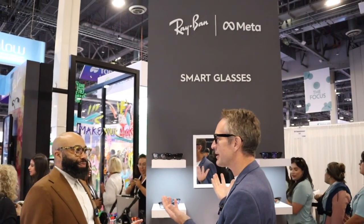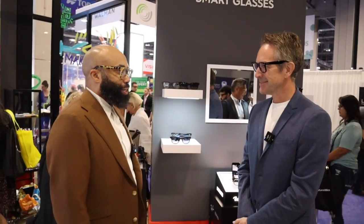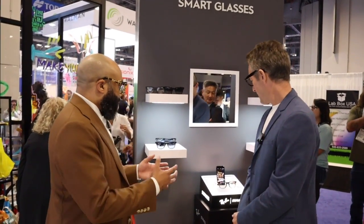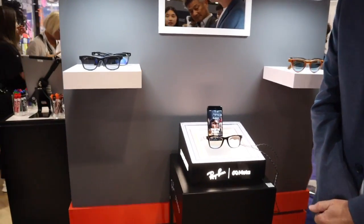Welcome to the next generation of smart glasses, Ray-Ban Meta. You guys do a fantastic job with innovation, but you do a hell of a job when it comes to just having iconic brands. And this is definitely one. And I know the innovation and technology of these smart glasses, you guys have taken it to the next level.